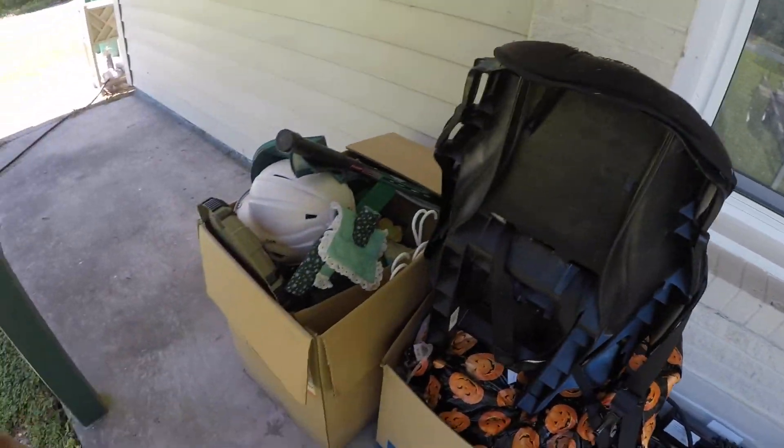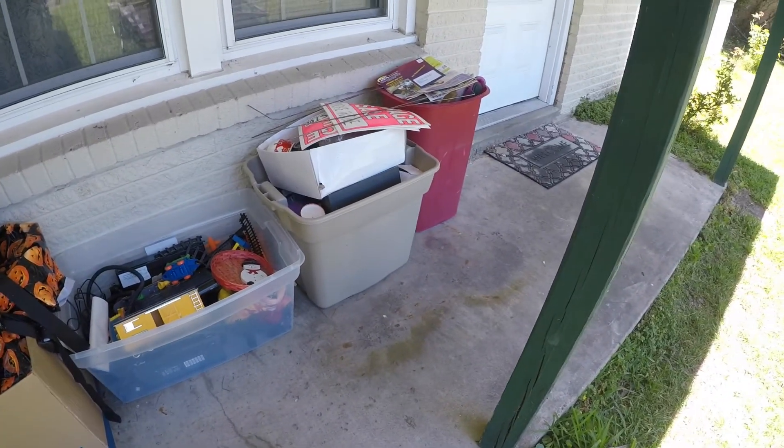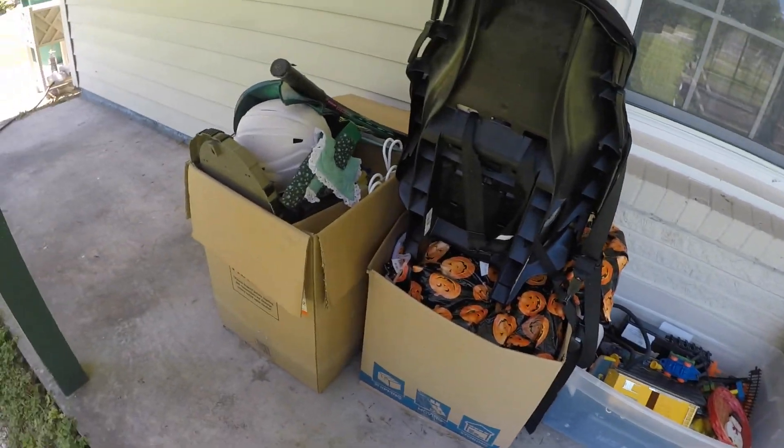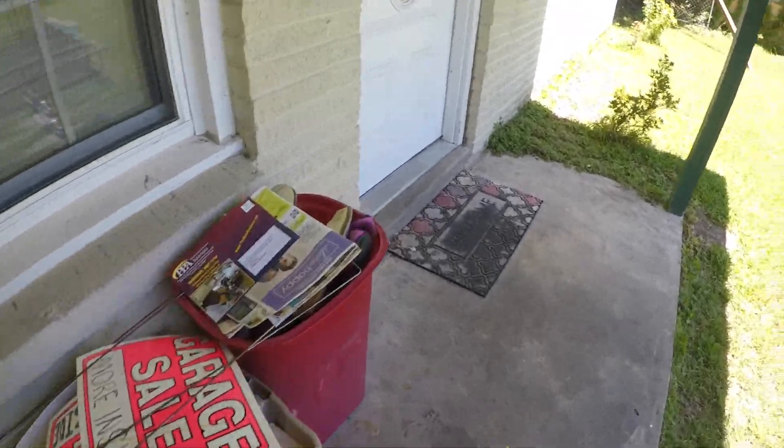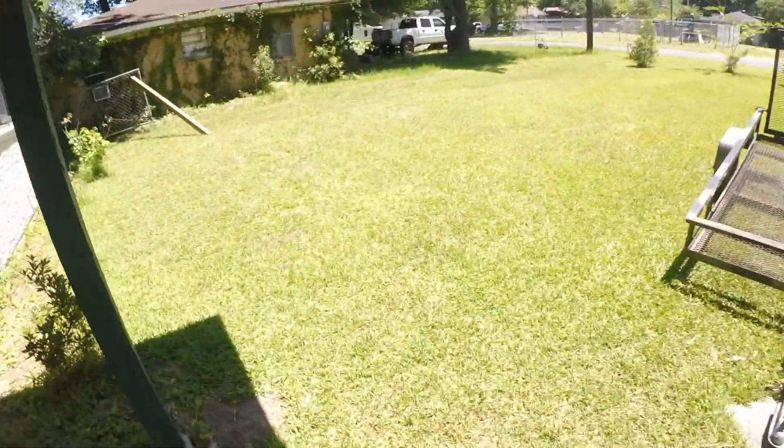The sales are done, and this is what we have left. It's not much, and most of it is probably just going to go out to the trash, honestly — or maybe donation. We might find a few things in there, but we did really well on the sales.